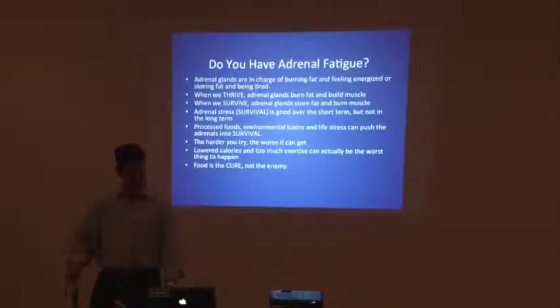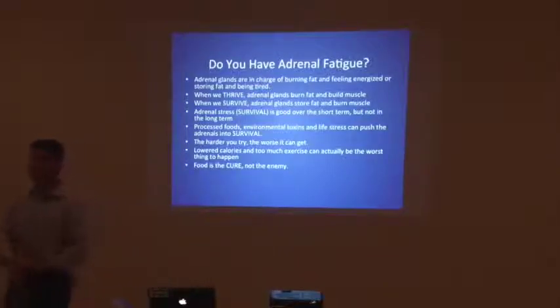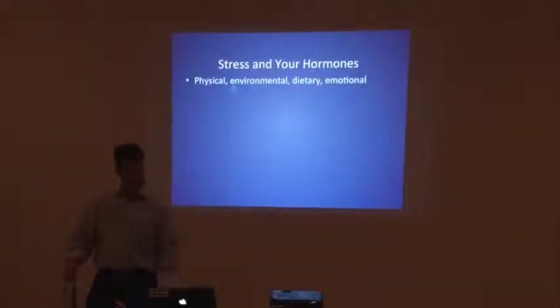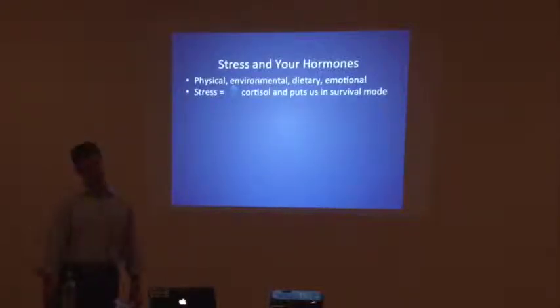Understand that food is the cure and not the enemy. A lot of times we think we have to stop eating, cut out this, cut that out. But really eating a balanced diet — with grass-fed beef, organic chickens, or whatever — is a positive, good thing that can very quickly put you back in balance. Physical, environmental, dietary, and emotional stress all increase cortisol and put us into survival mode.